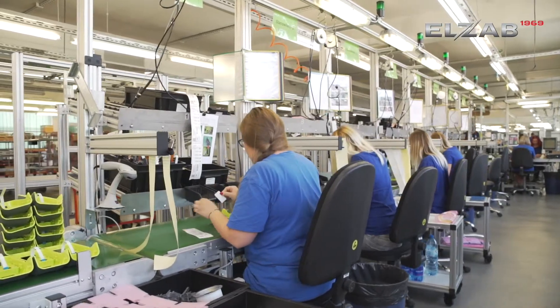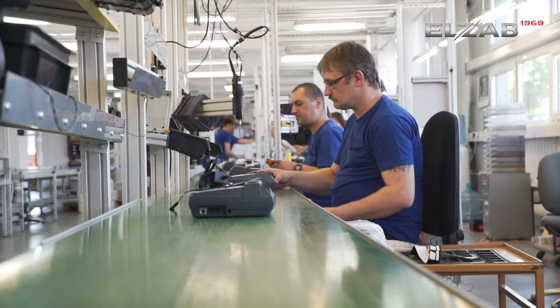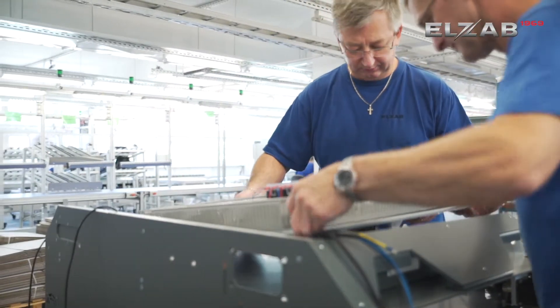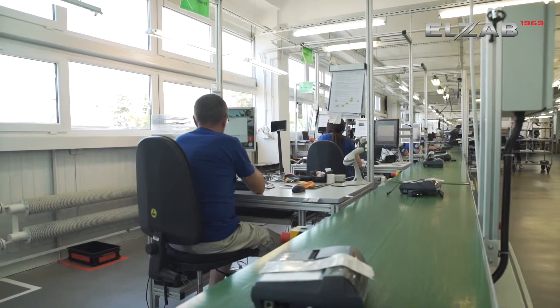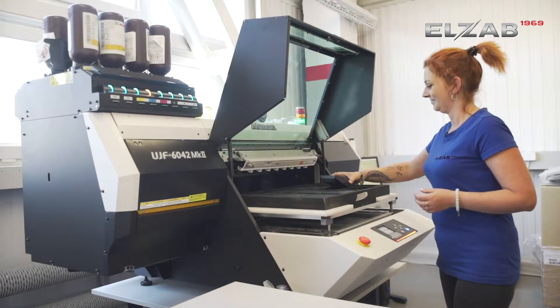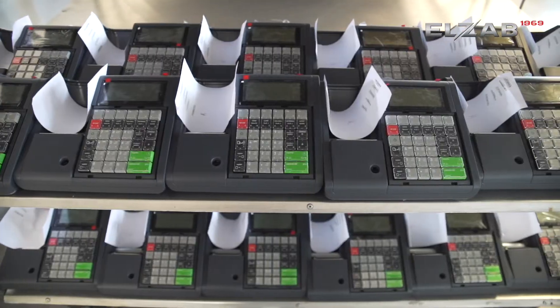Depending on the needs, the department can launch two multi-assembly lines and one line of large size installation. There are quality control points along the line, and machines supporting the processes, among others UV LED printers and rooms not only for heating but also for 24-hour testing of electronic devices.